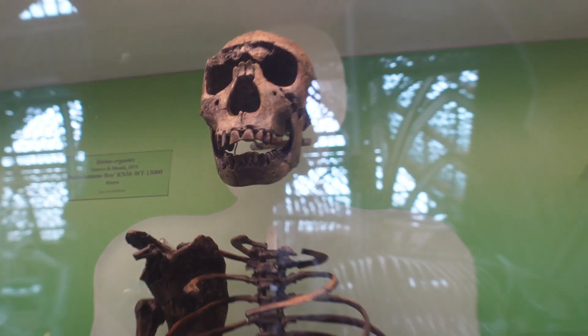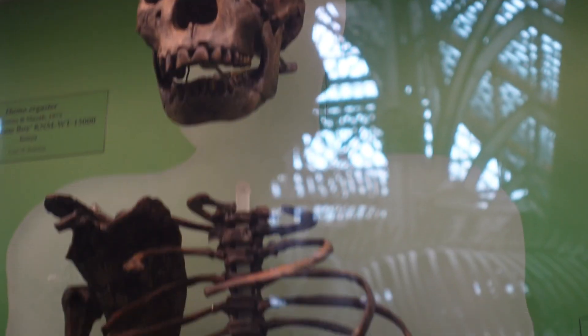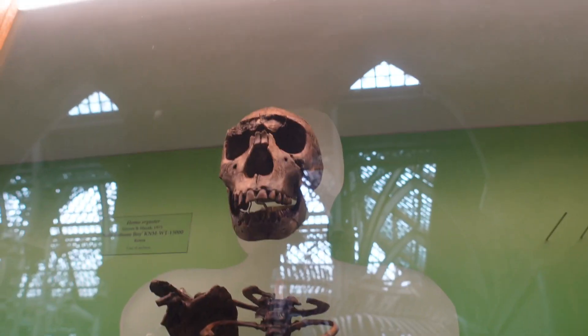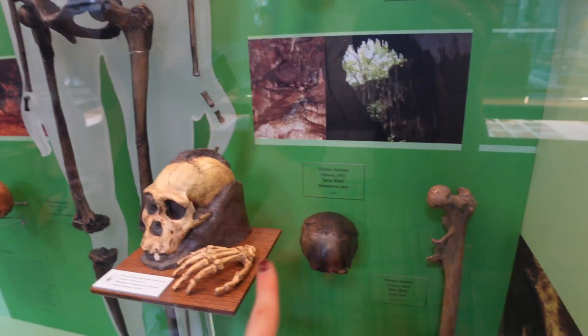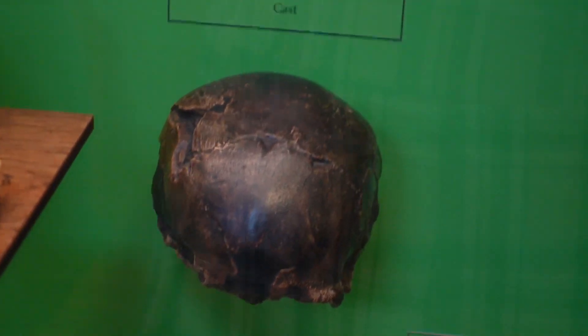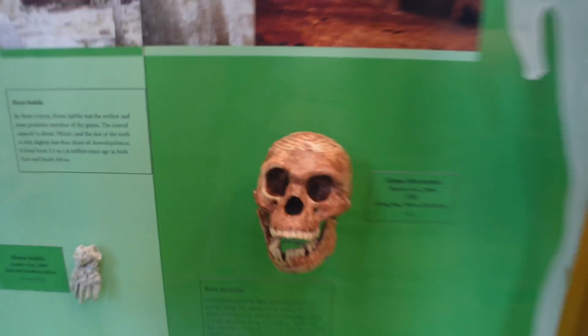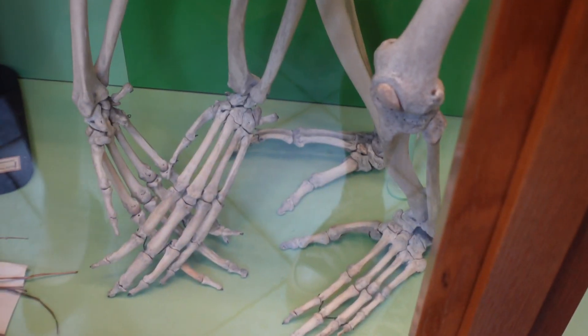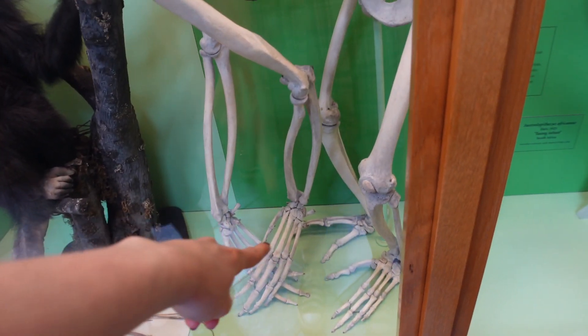Oh wait, Java Man! That's Java Man. Oh that's Homo — that is me as hell. Wait, Java Man — the little guy. Is that a real person's head? That's tiny. Imagine the crocheting you could do with those — it's like knitting needles for fingers!